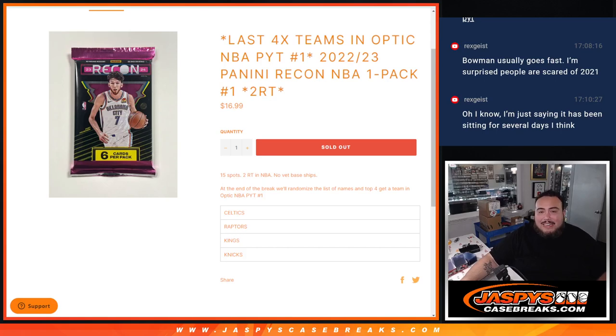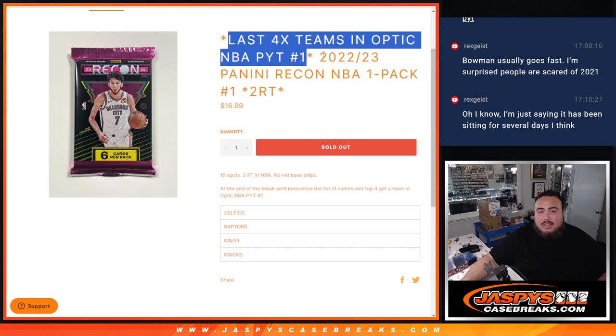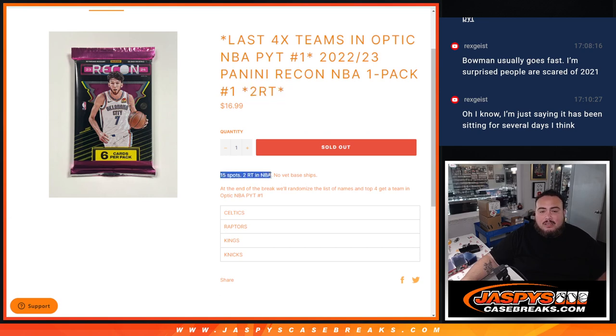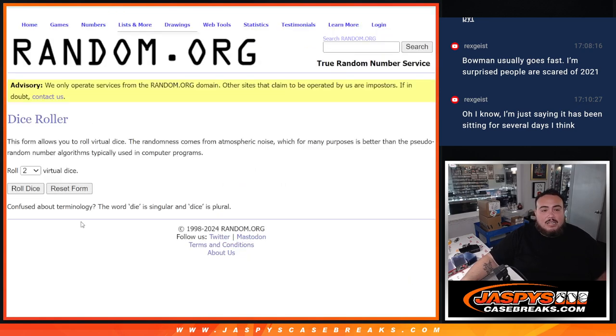What is up everybody? We just sold out a pack filler here guys, giving away the last four teams in PYT1 of Optic with this 23-24 Panini Recon NBA Pack number one. It's two random teams each, so 15 spots. No vet base will ship. At the end we'll randomize the list of names, and the top four get a team in Optic number one from the Celtics, who are a $70 team, and then Raptors, Kings, Knicks — all $50 teams there guys. Let's click the dice roll.